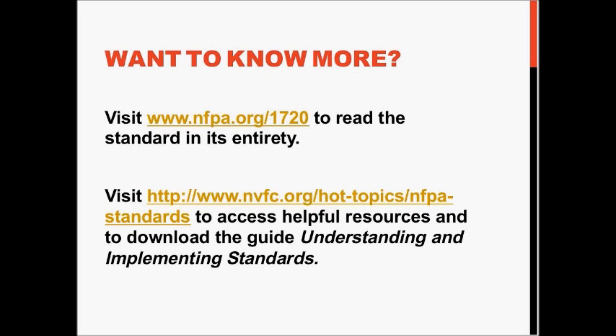If you want to read the full document or learn about time frames, code development, or committee members, you can go to www.nfpa.org/1720. You can also visit nvfc.org to get access to the Understanding and Implementing Standards Guides on 1720, or any other information based on this presentation.